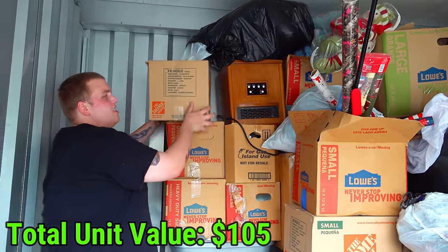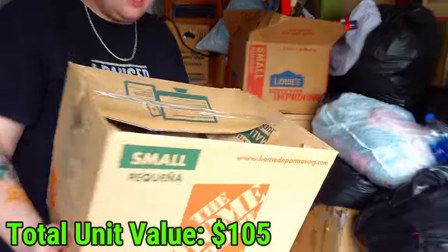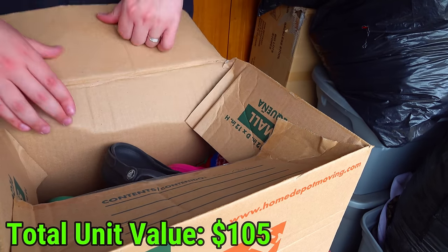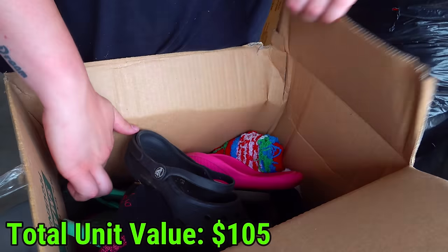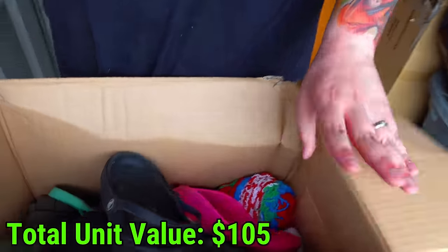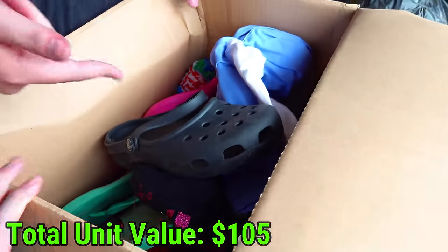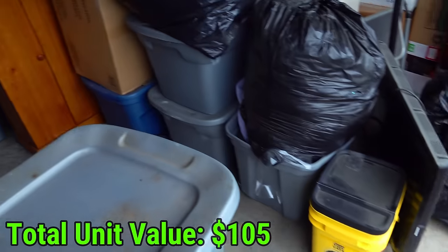Now let's get into the cardboard boxes and start pulling them down and see what's in these guys. Really light, but let's see. Hopefully it's not closed. Looks like flip-flops actually. This whole tote is like beach shoes and stuff like that - flip-flops, Crocs. We don't want to look at that one. Let's go to the second one.